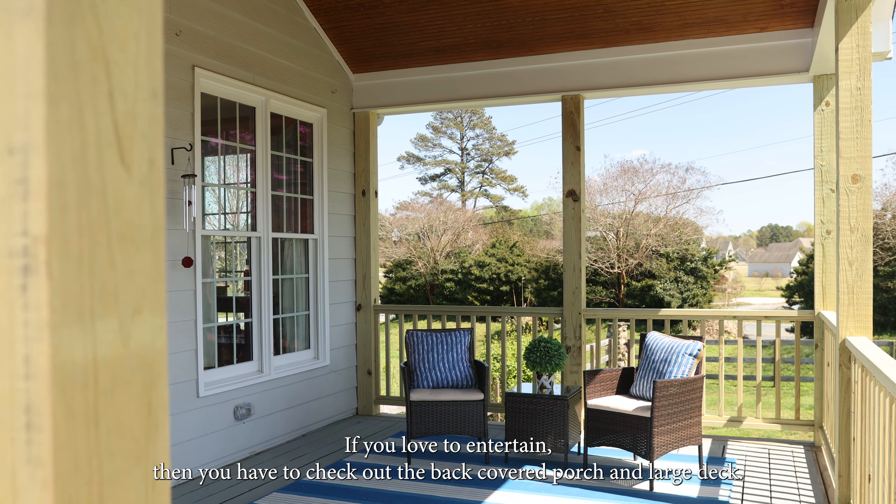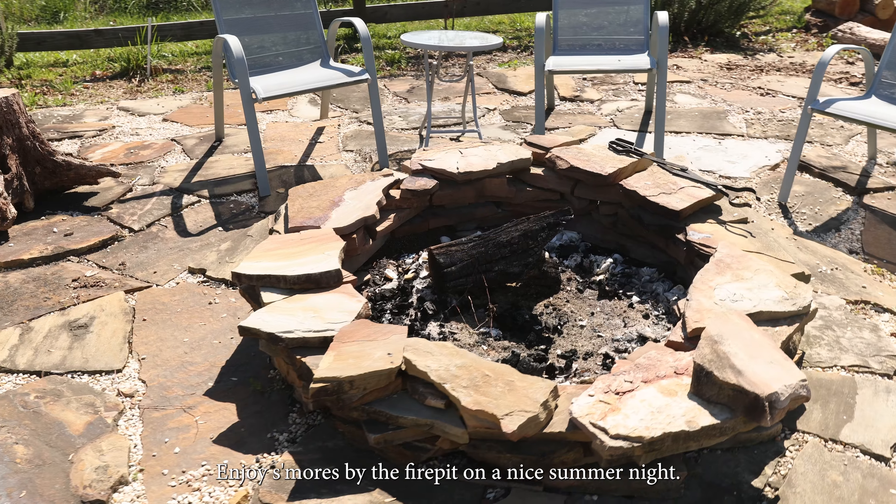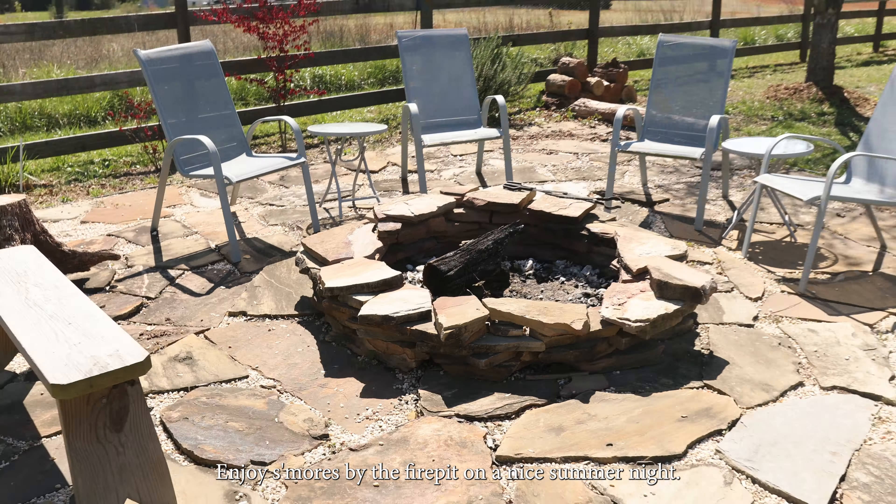If you love to entertain, then you have to check out the back covered porch and large deck. Enjoy s'mores by the fire pit on a nice summer night.